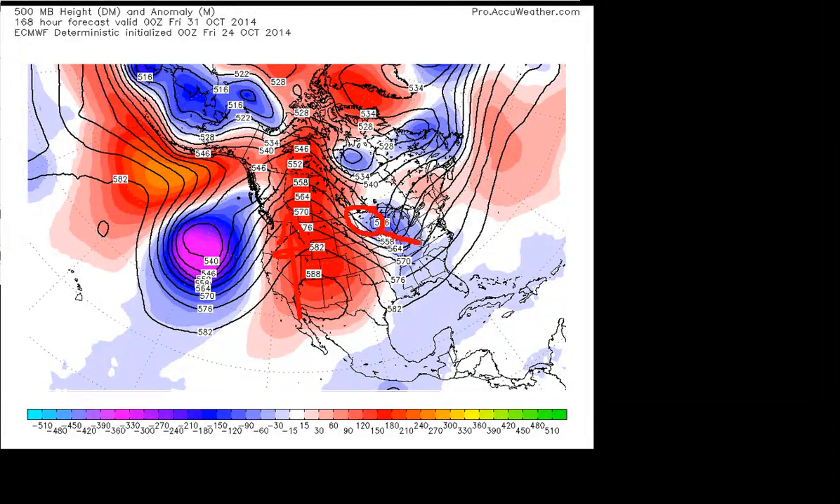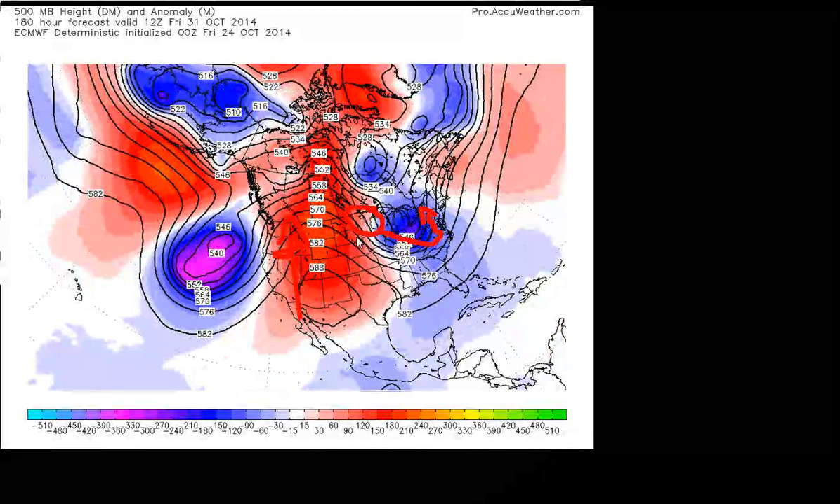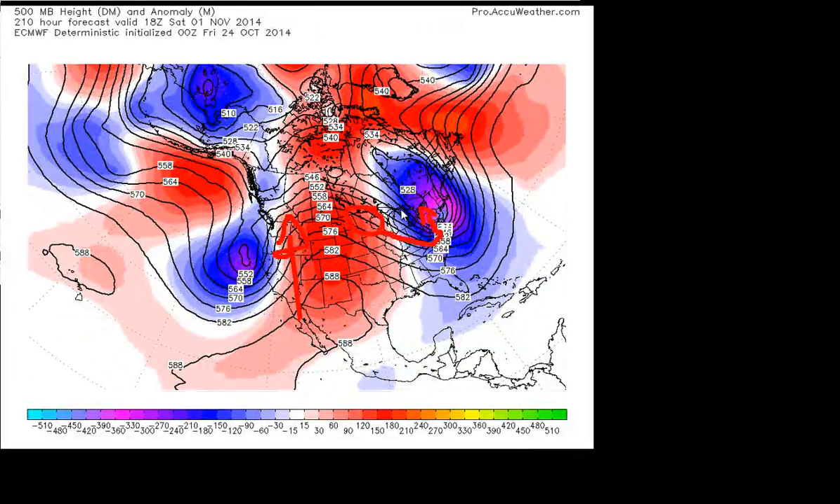That disturbance could dive down and potentially cause some type of storm system to develop somewhere in the eastern third of the country. You can actually see the model trying to develop something, shown by these dark, cool colors — basically a big low pressure area that could develop there. Notice it's also showing a little bit of ridging ahead of it. I don't think we see a coastal storm; I'm actually leaning towards something developing inland, giving us more rain as we head into Halloween, possibly the Saturday after Halloween.